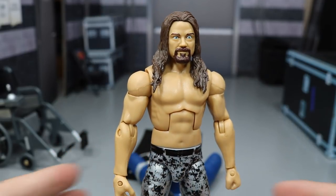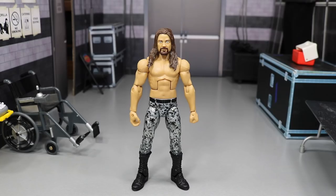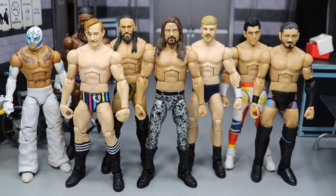Now let's get into some cruiserweight comparisons. I believe that's all the cruiserweights I have — I'm missing Rich Swann because I used him to make my Cedric Alexander. But I do think Brian Kendrick looks great alongside all the other cruiserweights we've gotten from Mattel so far. Obviously not Tyler Bate — his head scan was absolutely terrible — but the rest of them Mattel did a really good job on.